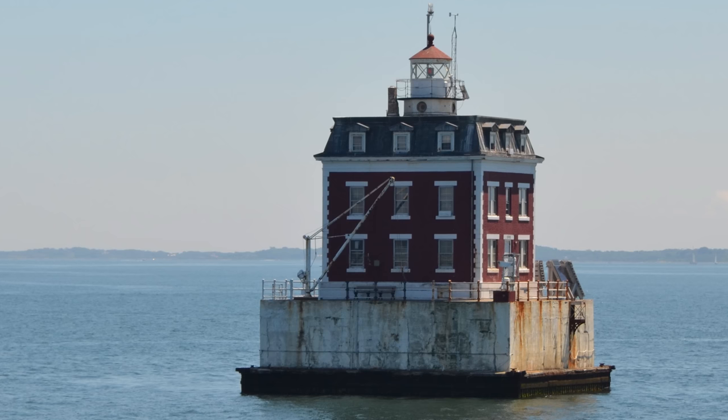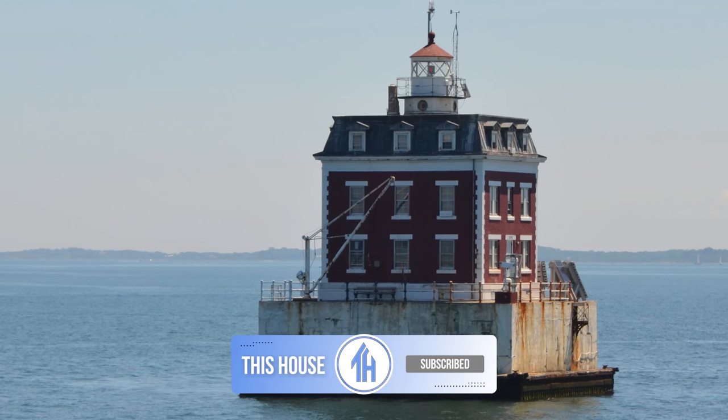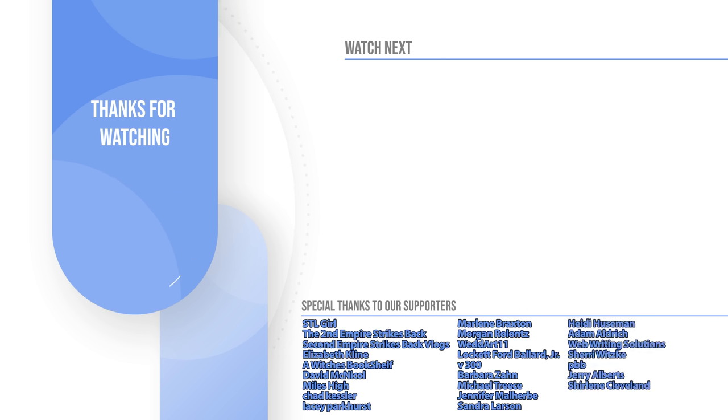What do you think? Let me know your thoughts down below in the comment section, and make sure to hit that subscribe button so you never miss an exciting episode of This House. I would also like to say a very special thank you to our This House supporters whose names you can see on screen right now. If you would like to see your name on this screen and contribute in part to the production of these videos, join our membership program today. I'll see you next time on This House.